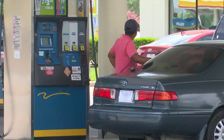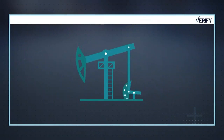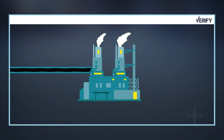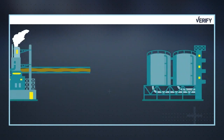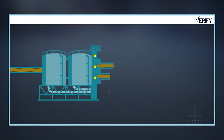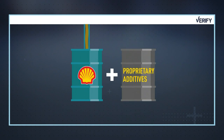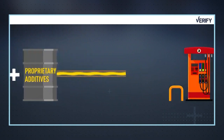To understand how this all works, you really have to go back to the beginning of the process. Oil goes into the refineries, it's turned into gas, and that goes into a terminal. All of the gas companies get their raw fuel from the same terminal. It's what they do afterward — mixing in additives and detergents — that sets their product apart.